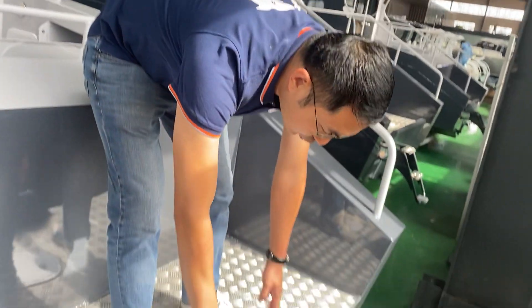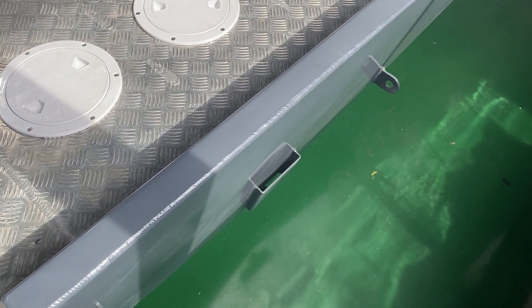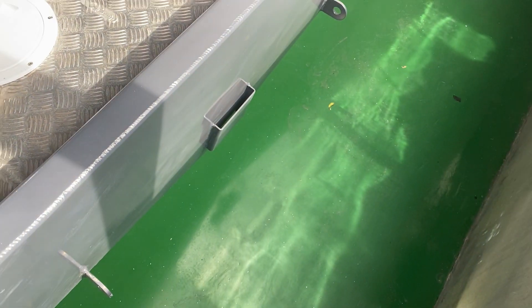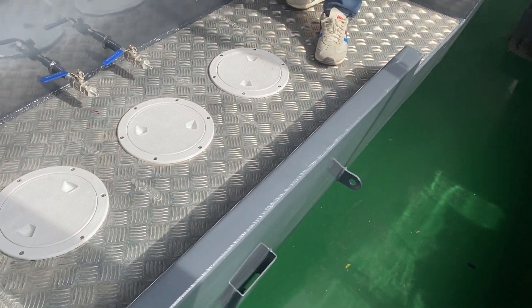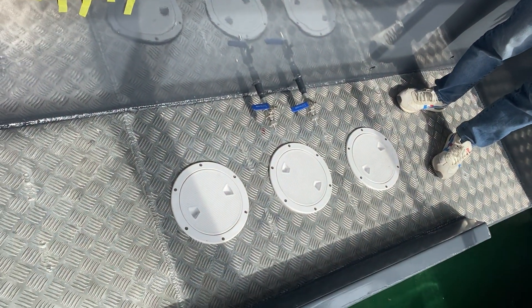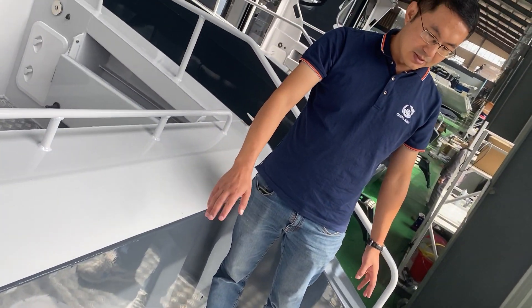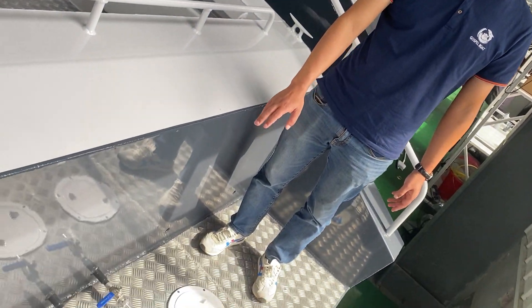Here is for the twin engines. This will be twin Yamaha or twin Suzuki, maximum 200 horsepower per engine. Here is quite a big space. When crew come on board, they can access the engines for repair and maintenance. This is quite a big space, with an aluminum checker plate — it's anti-slip.